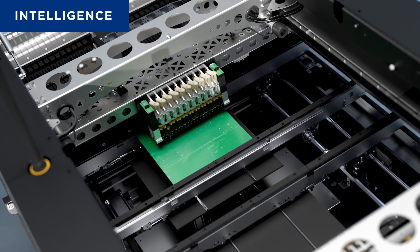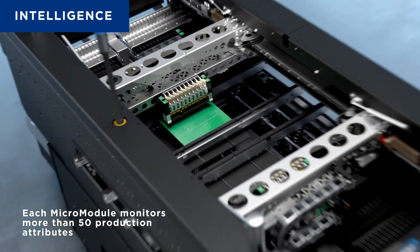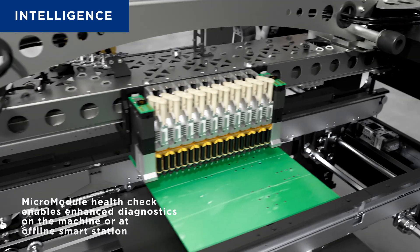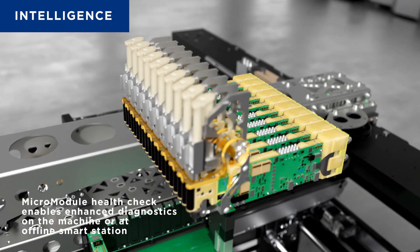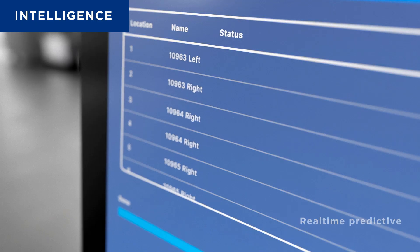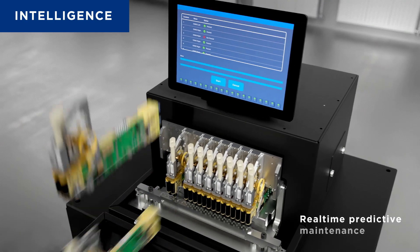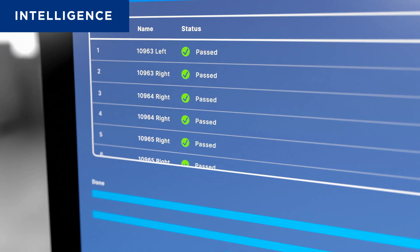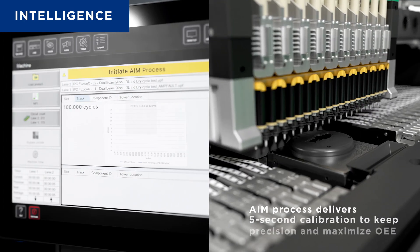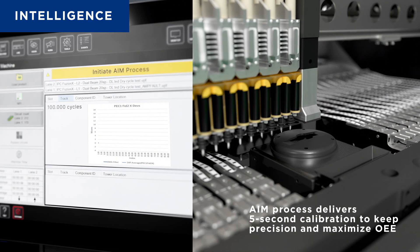Epic-X captures real-time data where it matters most — at the hardware level. With a strategic network of sensors integrated within the machine's subsystems, Epic-X is a truly intelligent edge device that delivers unmatched insight and control. This powerful foundation enables predictive maintenance, full-line traceability, and performance optimization directly from the source.